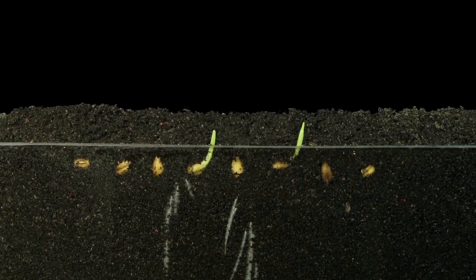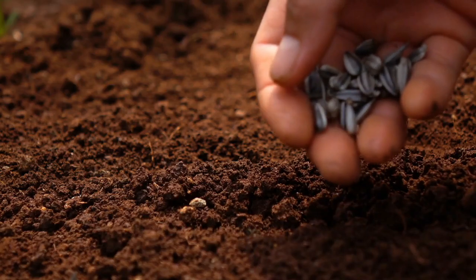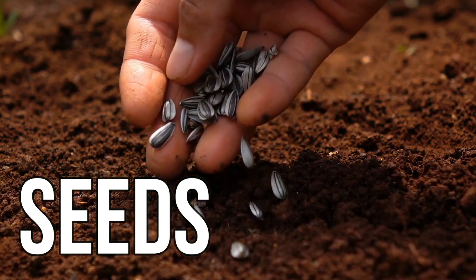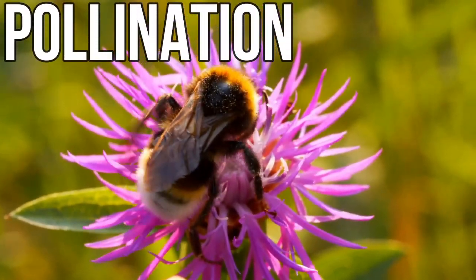How do plants make more plants? In other words, where do baby plants come from? Well, they come from a seed, of course, but before a plant starts to make a seed, something called pollination has to happen first.